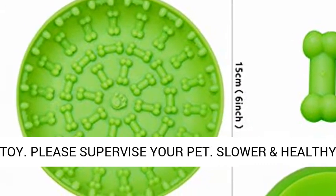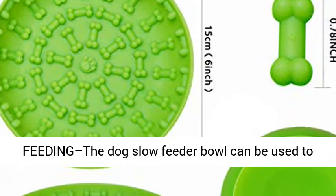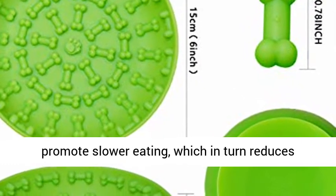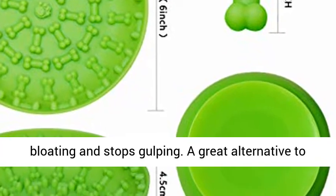The Dog Slow Feeder Bowl can be used to promote slower eating, which in turn reduces bloating and stops gulping. It is a great alternative to normal slow feed bowls.